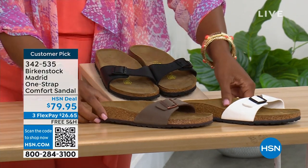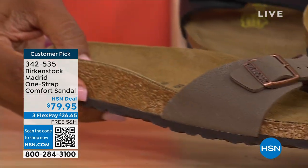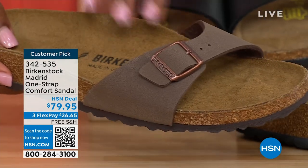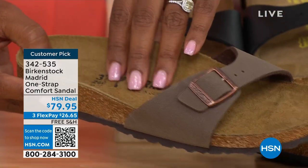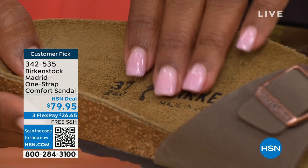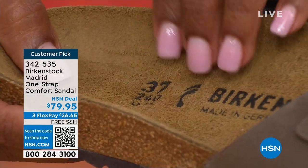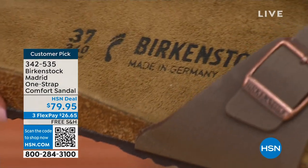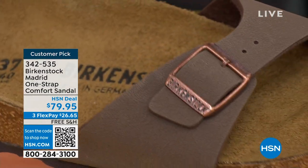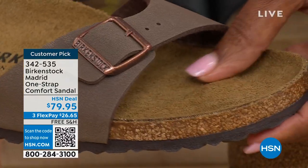Birkenstock obviously has its very iconic look, but the reason it's been around for all these years and continues to be a favorite is because of the comfort. When you wear your Birkenstocks, they become your shoe — you don't have to fit into the shoe. The shoe becomes yours and it contours to your foot and what your foot needs. When you feel like something was made for you, that's all you want to wear.